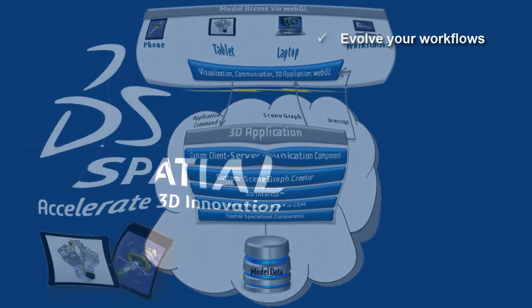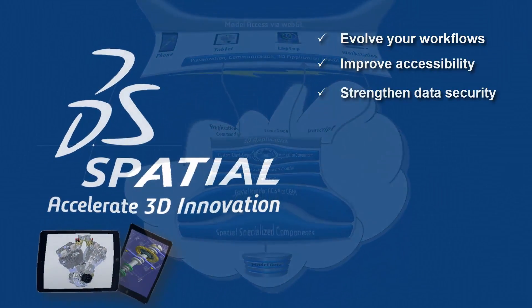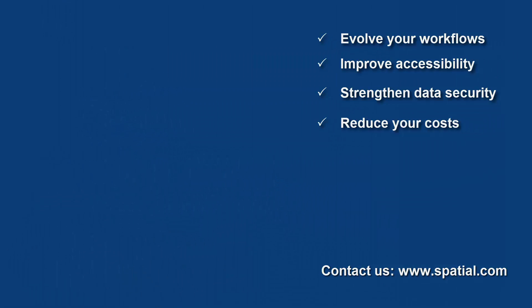To learn more about how to evolve your workflows, improve accessibility, strengthen data security, and reduce your costs, contact Spatial, the leading provider of 3D software development toolkits for over 25 years.